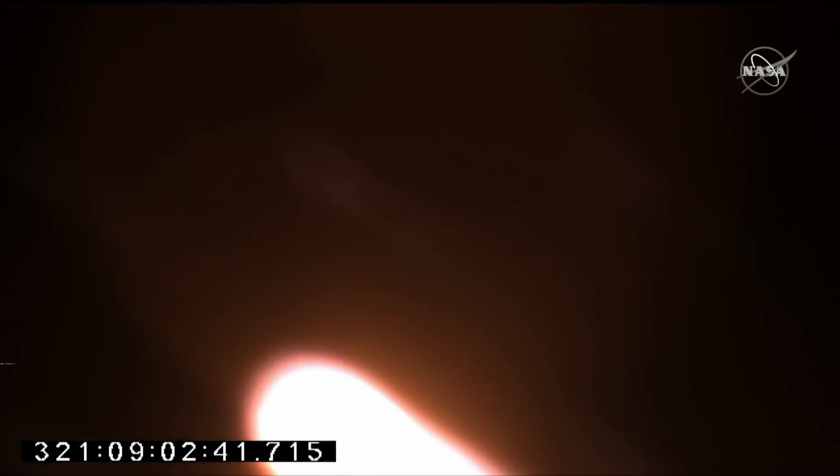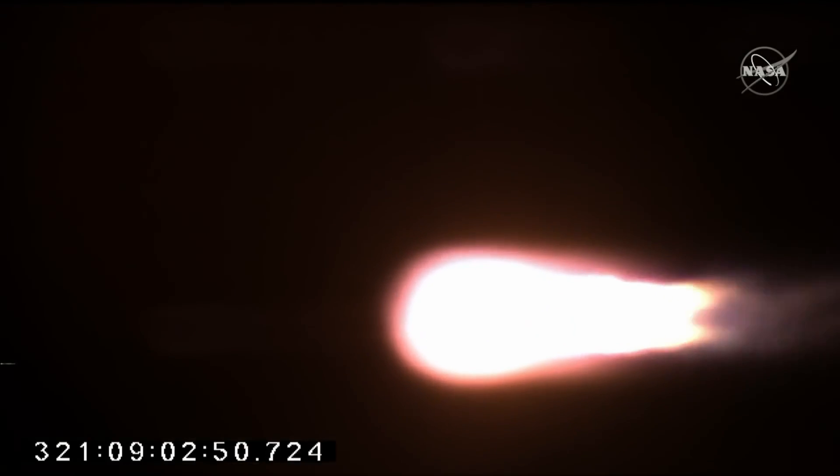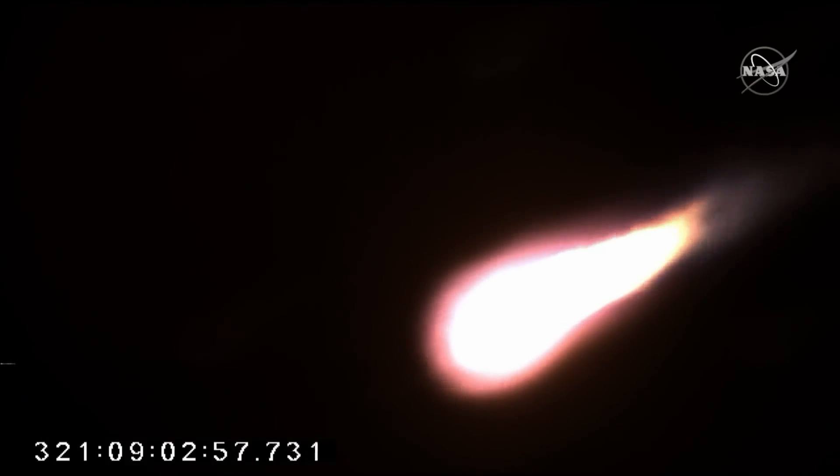Attitude remains good. Just passing through 25,000 feet. Good TVC steering. Chamber pressures look good. Attitude looks good as we pass through Max-Q. Passing through altitude of 50,000 feet. Max-Q is maximum dynamic pressure against the vehicle. Passing through, everything still looking good. 100% power.